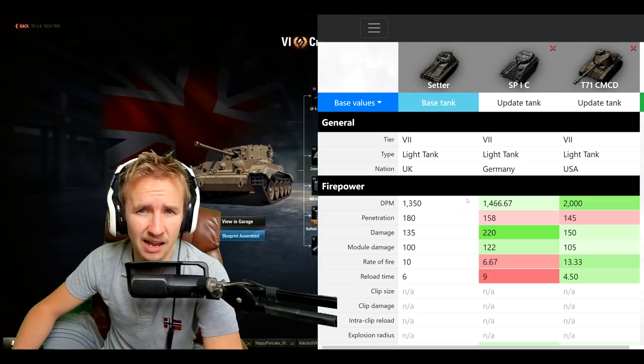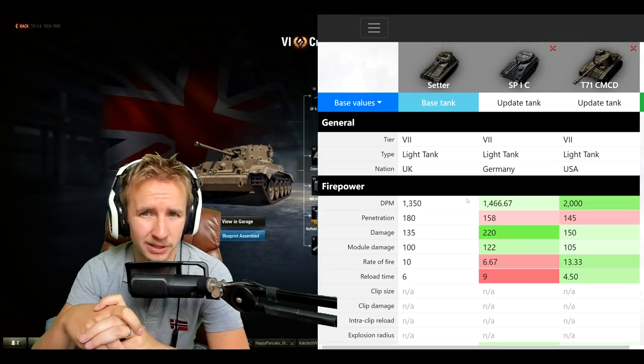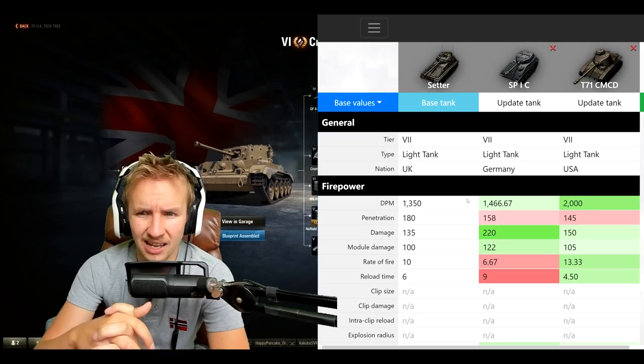The disappointing news is that the British light tanks have frankly no specialization. They don't have autoloaders, they don't have the best camo, they don't have the best mobility, and they don't have the highest alpha damage — even though Wargaming went as far as calling them 'battleship guns' in a recent video. Even at top tier they do the same damage as pretty much all other tier 10 light tanks. Don't expect the Setter to be truly special in any way.